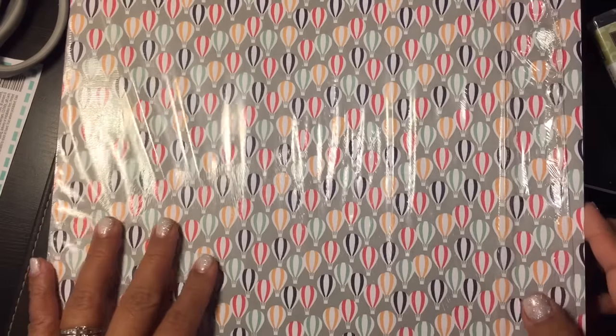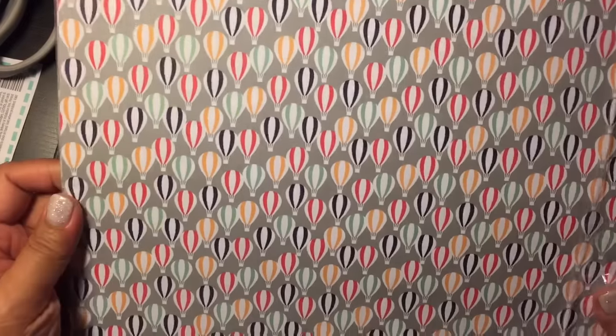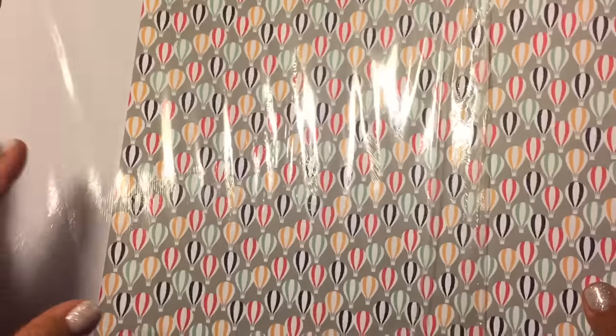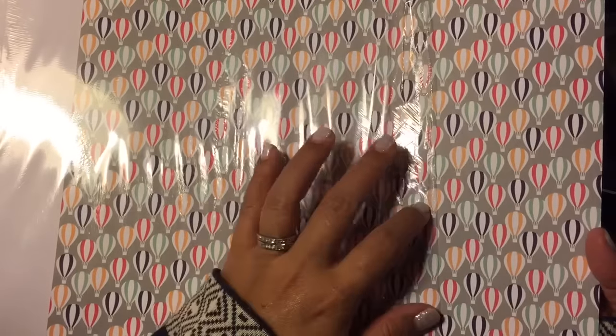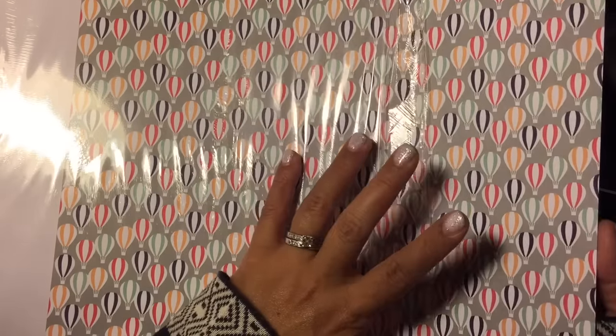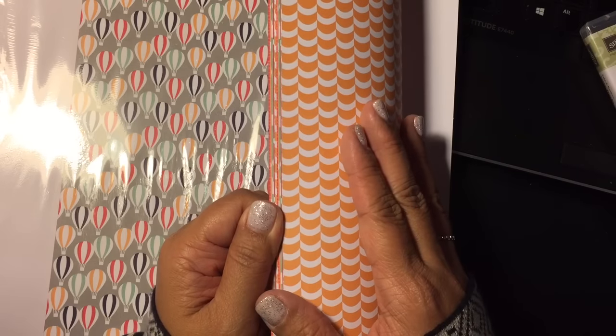Hey guys! I'm back. This is my Sale-O-Bration order. Because I purchased what I purchased for the Occasions catalog, I was able to earn some points towards free product. So I didn't pay for any of this product that I got for Sale-O-Bration. And so this is what I picked out.